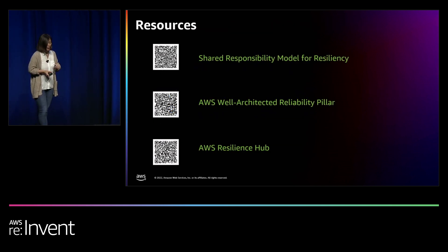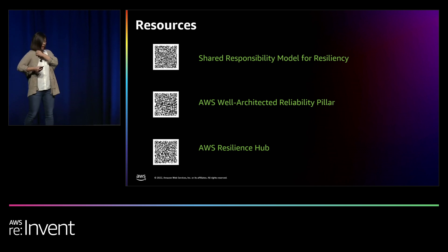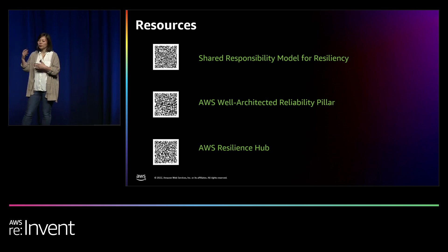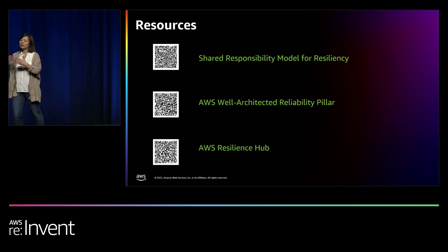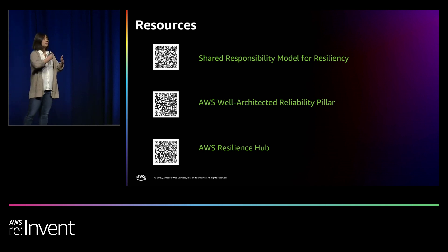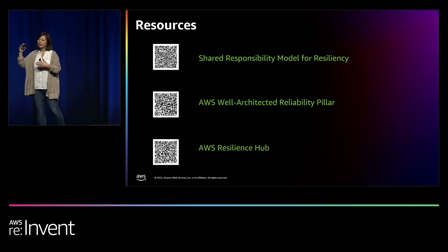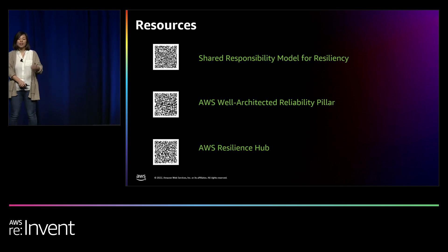Resources to help with resilience: the new white paper on the shared responsibility model for resilience, the well-architected resilience pillar white paper, and AWS Resilience Hub — a tool used to define, validate, and track resilience goals for a particular workload. You can work with your customer to define a resilience policy, set goals and objectives, and use the tool to assess whether the design architecture can achieve them and continuously monitor it. It helps you uncover resilience weaknesses and work toward an architecture appropriate for that use case.